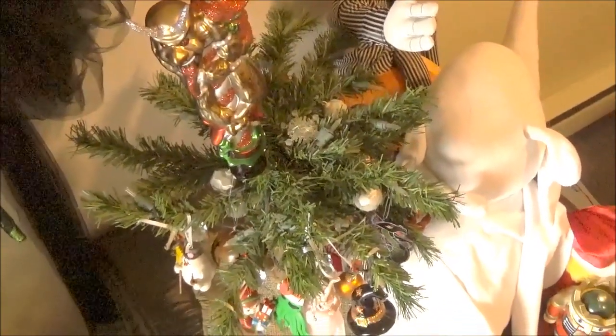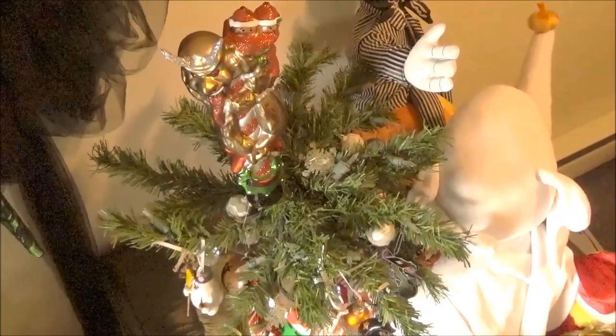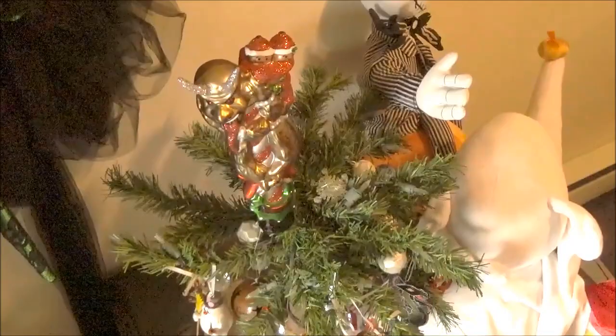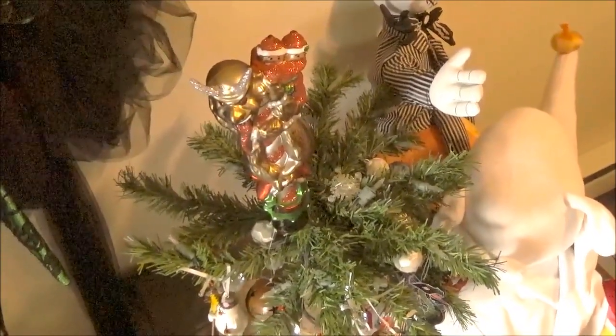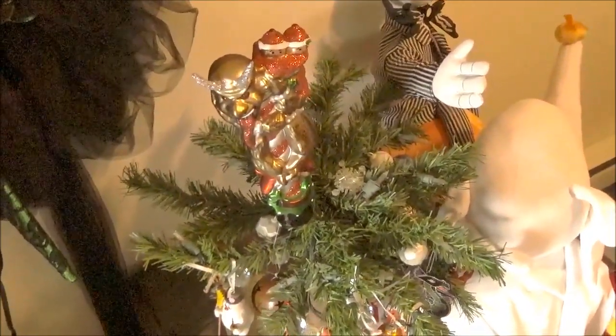First we have our Archie McPhee Krampus Christmas tree topper, and we have him on our little tree topping it right now. Isn't he beautiful? You better watch out, you better not cry, you better not pout — I'm telling you why — if you do, Krampus gets you!